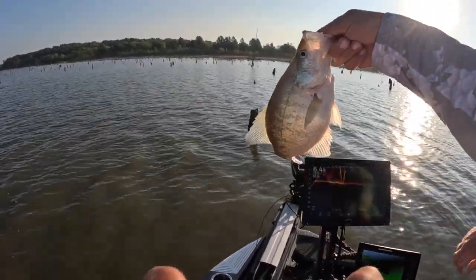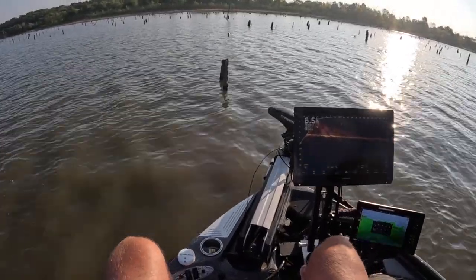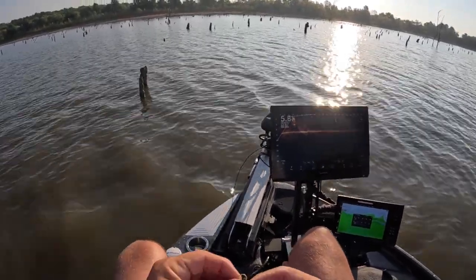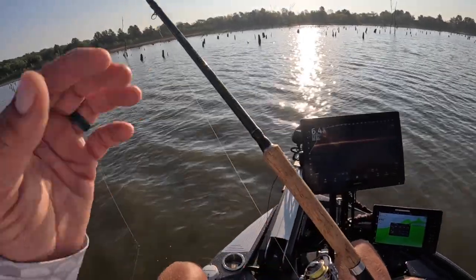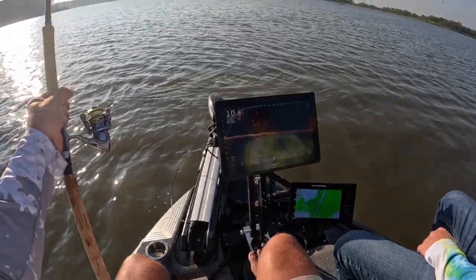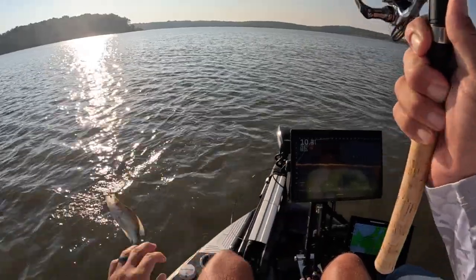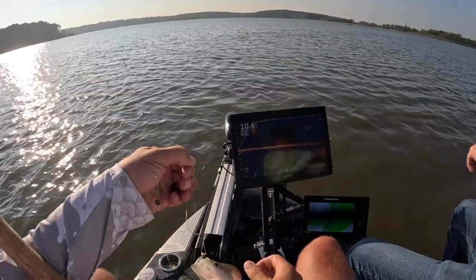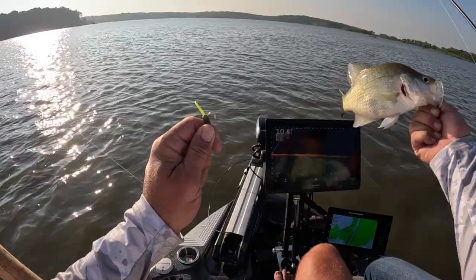Boom, that's a good fish right there guys! We both weigh them occasionally just to see, because at the end of the day we want to go to places where we're catching the biggest fish — those are kind of marks for us during the tournament. Not a two-pounder though — maybe a pound? Nah, I really don't think so.